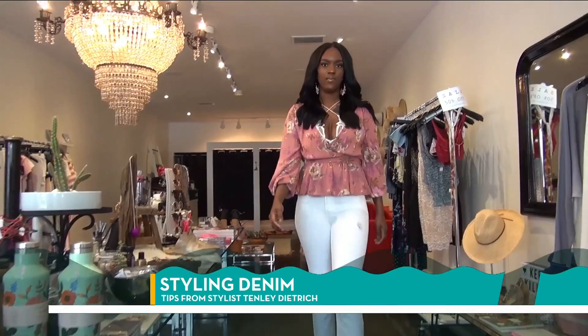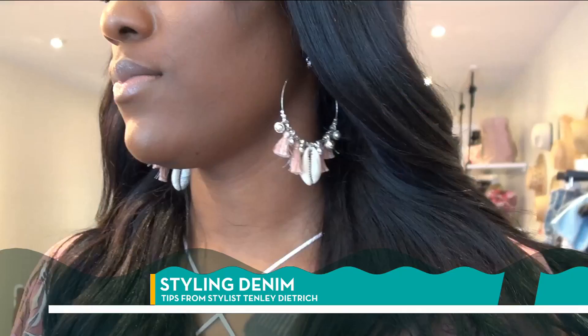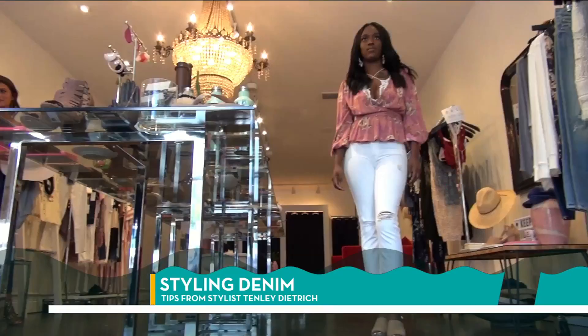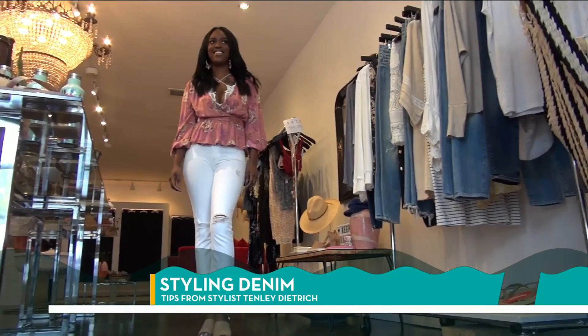We are all about florals for fall. We have a gorgeous pink floral top. Again, white is seasonless — don't be afraid to wear it year round. We've got a cute little anklet, while we saw these hot summer months in Florida, paired with a little ankle strap wedge that's super easy to walk in and comfortable. Then some beautiful accessories to tie it all together. I love layering a little bralette under a top so it adds another element. This is gorgeous for a Sunday brunch, dinner with friends, or date night.